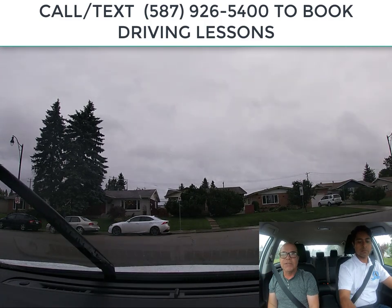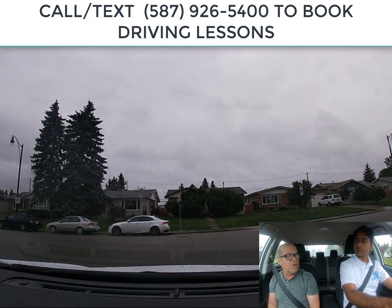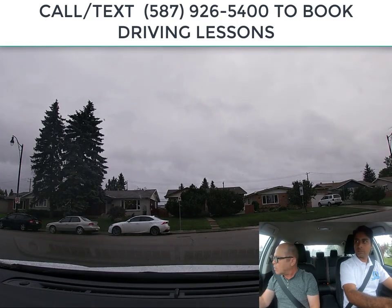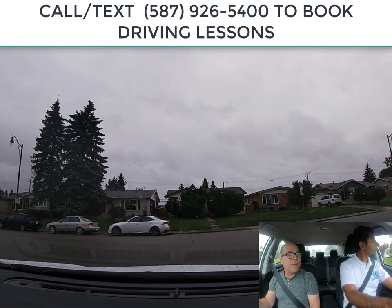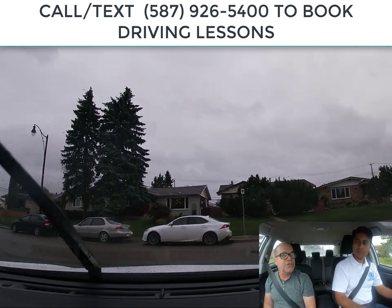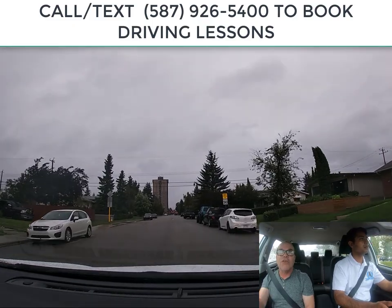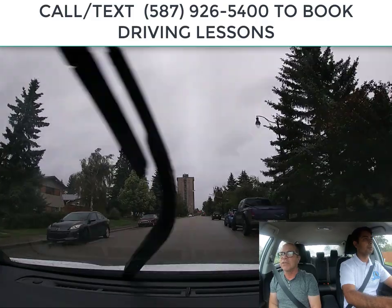The stop sign tells you that at that specific intersection you need to come to a stop. You always stop before the crosswalk. If you don't see a stop line, then you stop before the sidewalk. If there's a stop line, you stop before it. If there's no sidewalk or stop line, you stop within three meters of the edge of the intersection — within three meters, not three meters away. There is a difference.